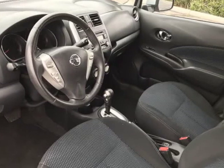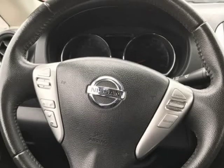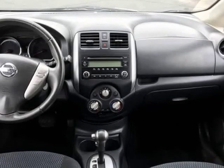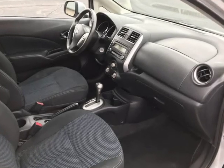Loaded with features including power windows, power door locks, power door mirrors, remote key fob for keyless entry and arm alarm system, cruise control, front armrest, and 60/40 fold-down rear seat.